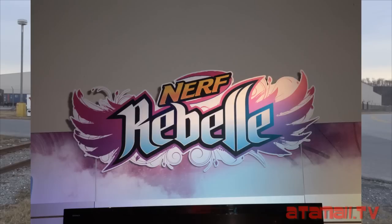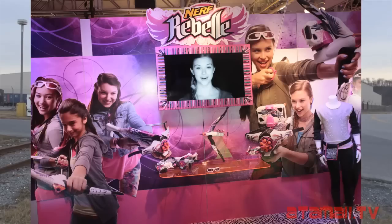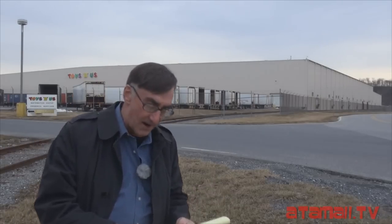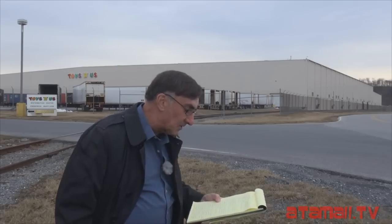First, the bad news. Hasbro continues to arm girls with their Rebel line of dart shooters — they get even more weapons this year. Girls get a four-dart bow with a 25-yard range, several new auto pistols including one called Fierce Fire. There'll be a bow with a revolving six-shot magazine, many single-shot and small bows, and something particularly insidious: a purse — an innocent purse that instantly converts into a rifle, and they're calling it Secret Shot. Be on the lookout for that.